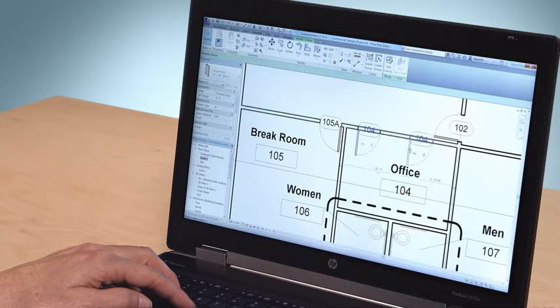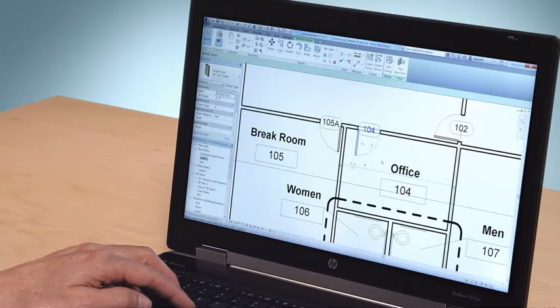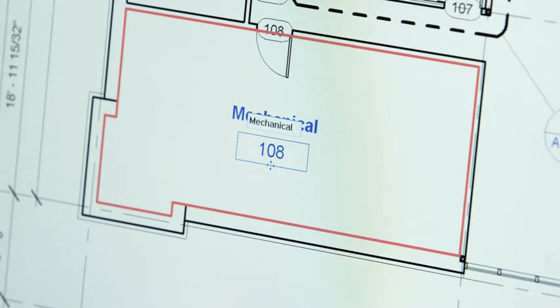In Revit LT, you draw intelligent walls, doors, windows, and other objects instead of lines. You can add dimensions and text to your Revit LT designs just like you do in AutoCAD LT.